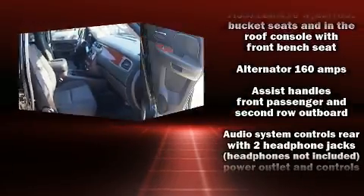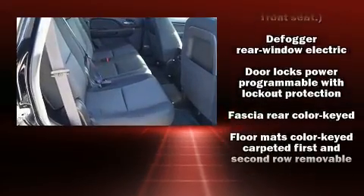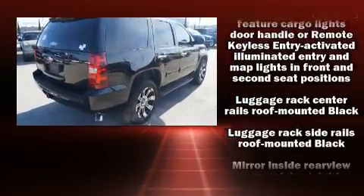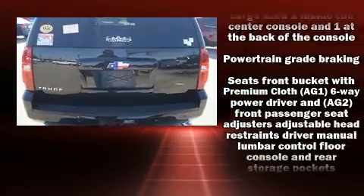Backseat passengers will appreciate the rear audio controls, allowing them to make easy adjustments to the stereo system. Third-row seats provide an even greater maximum passenger capacity. In the event of a rollover collision, side curtain airbags provide additional protection for outboard seated passengers.